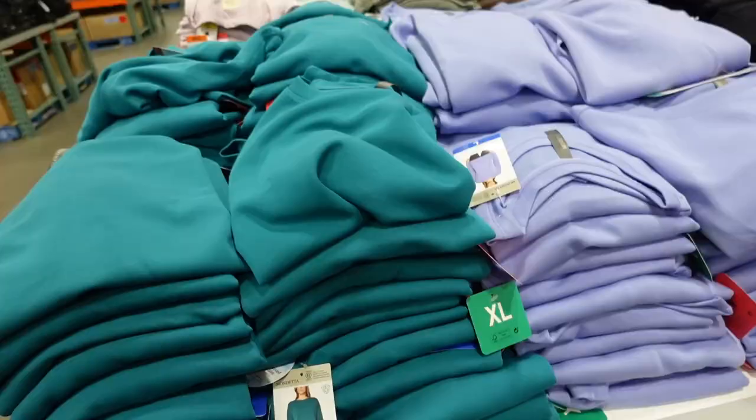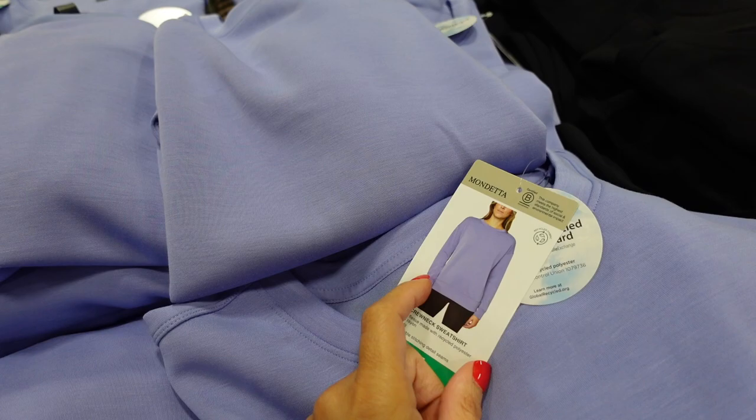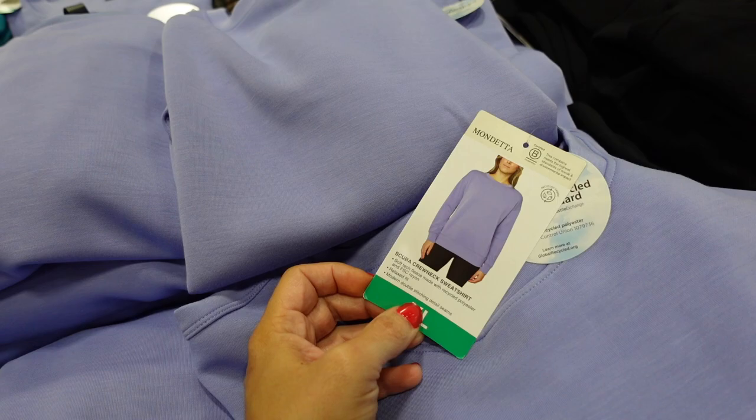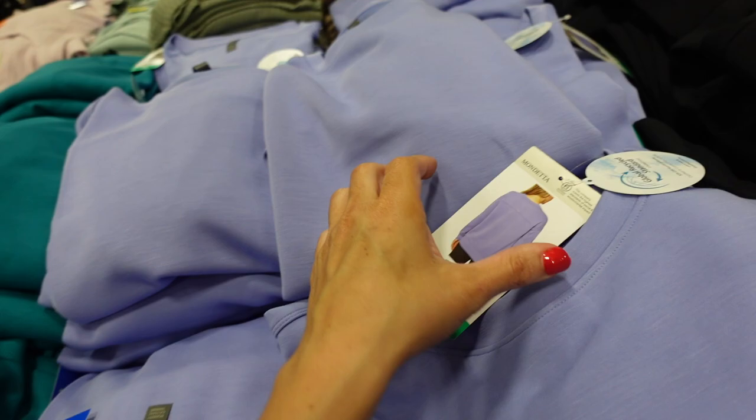New colors in the scuba sweatshirts from Mondetta — crew neckline with a drop sleeve, relaxed oversized fit, band at the bottom and on the wrist. Features soft tech fleece, modern double stitching, coverage in the back with a seam, and a logo. Available in blue, teal, and black — $14.99.